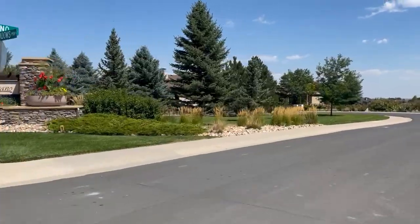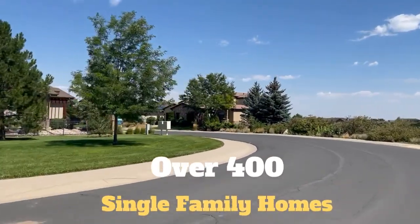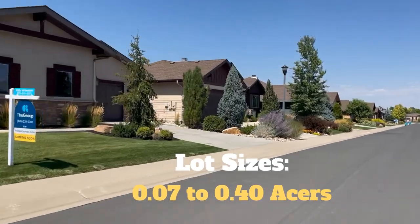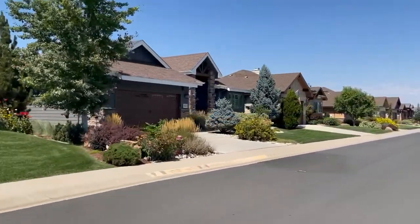There are over 400 single-family homes, patio homes, and townhomes in that area. You'll find lots ranging from 0.07 to 0.4 acres, and homes there were built between 2003 and 2018.